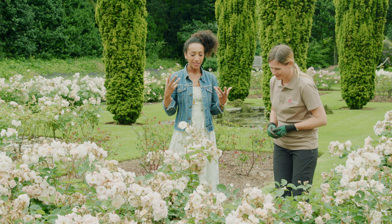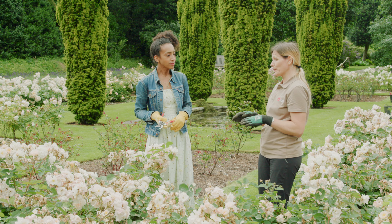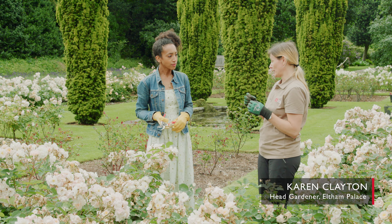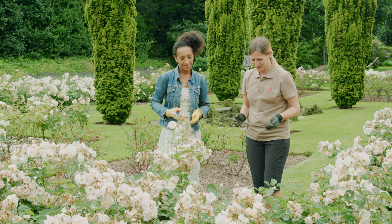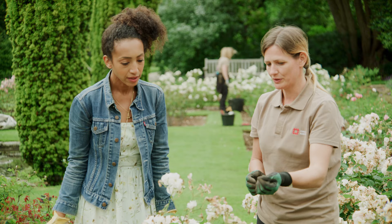It's lovely to have you here. So you are deadheading. I am, yes — which a lot of people know the term, but they might not understand exactly what it means. The purpose of deadheading is to tidy up the border and also to encourage the energy to be diverted into the blooming rather than producing hips. There are two ways of doing it — well, there are many ways, but there are two main ways.